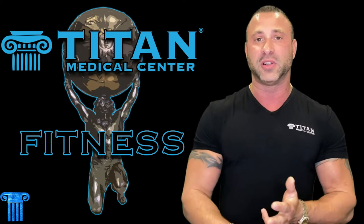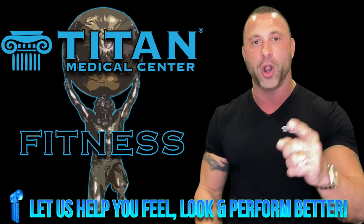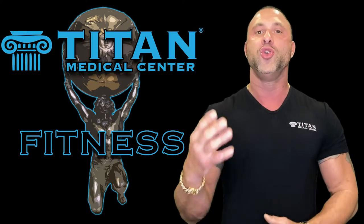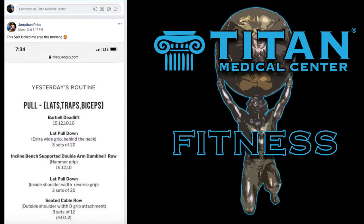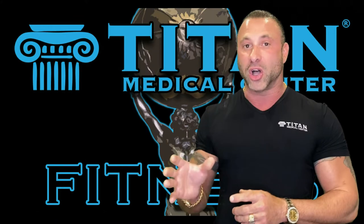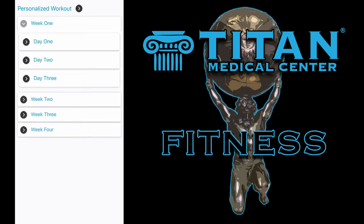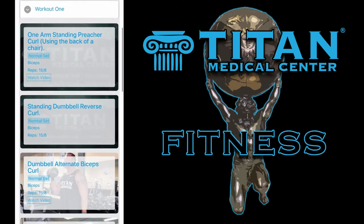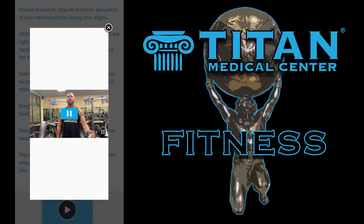Whether you're vegan, keto, or on a general diet — if you want to gain lean mass or lose weight — we're going to customize this diet and training program for you so you can feel better, look better, and perform better. You're also going to get invited to a special Facebook group with other members on Titan Medical Fitness Programs, where you can share success stories, tips, and ask questions. You'll also get an app so you can look up exercises right on your phone and see how each exercise should be performed properly.